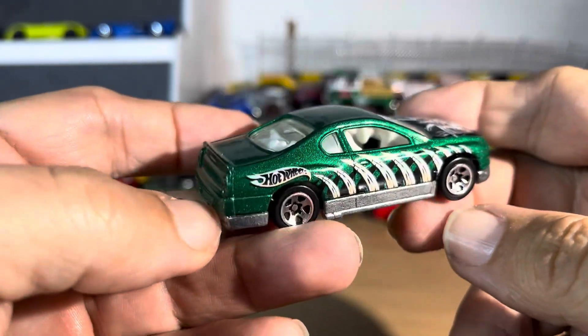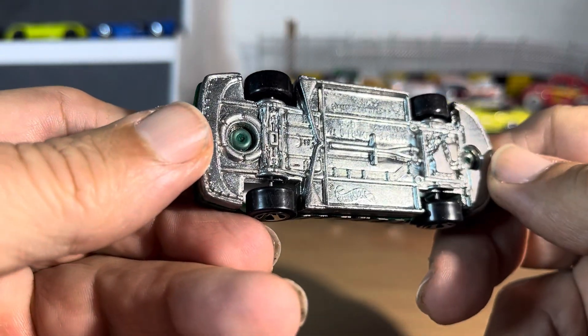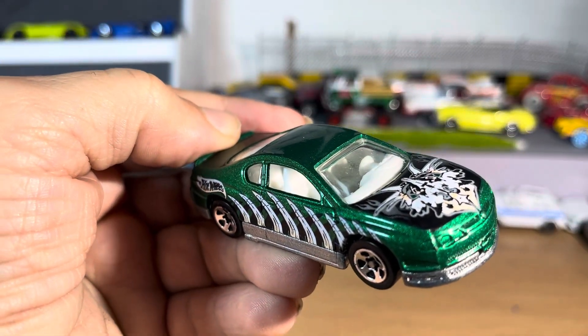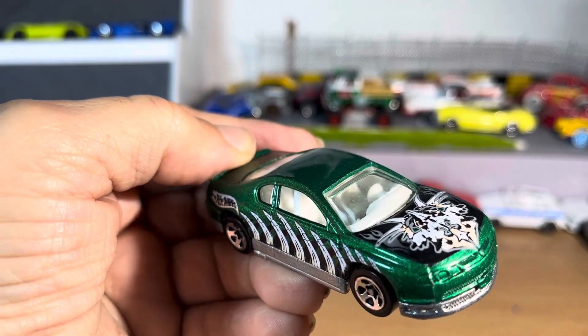Not in bad shape at all. So, Monte Carlo concept car — have you ever seen one before? Thanks for watchin'.